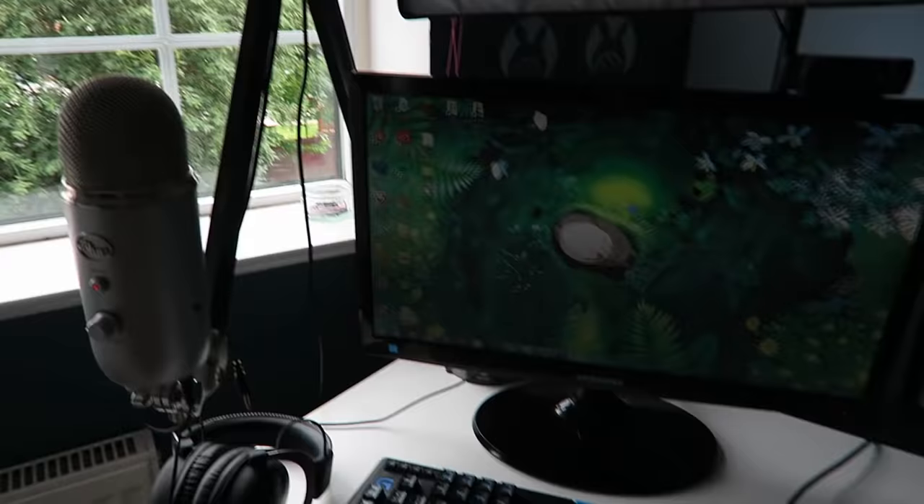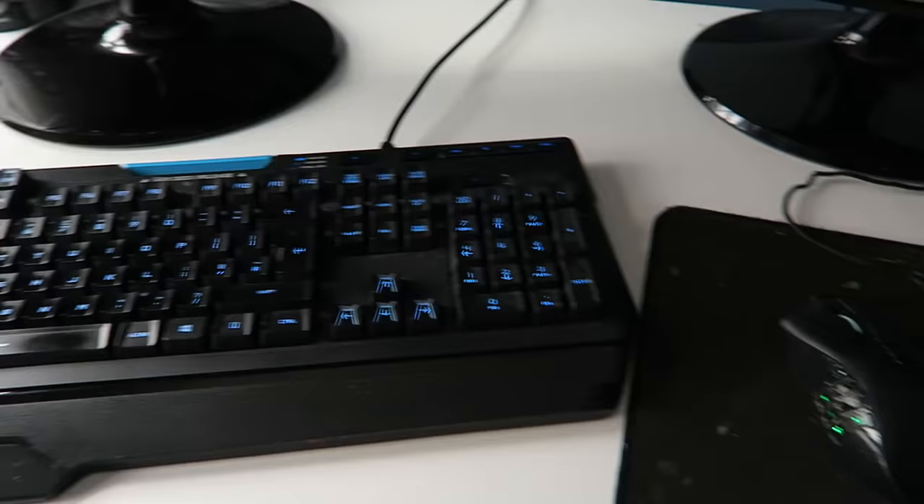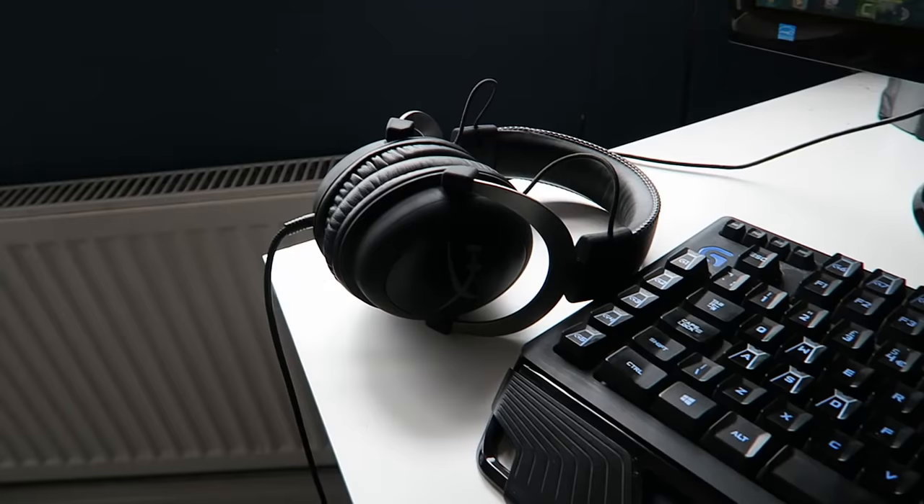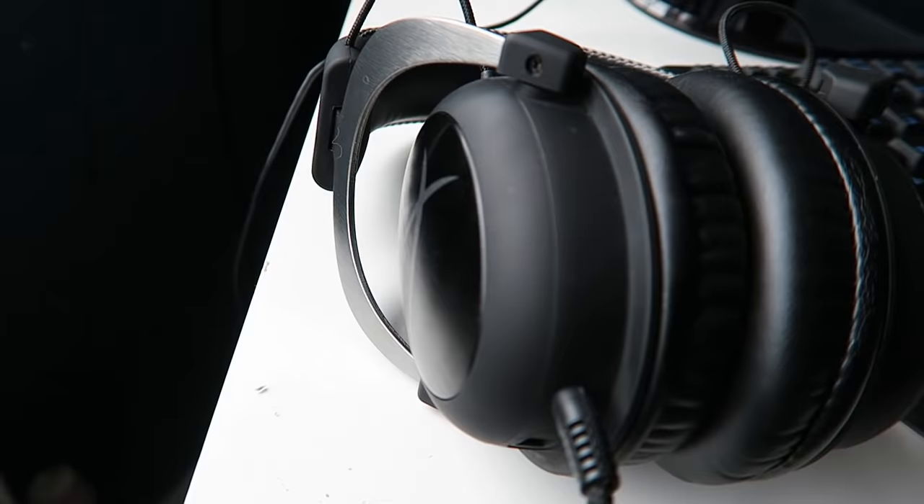My keyboard is the Logitech G910 and I use a Razer Naga mouse — I've had this for a really long time since I used to play World of Warcraft. For a headset I'm currently using the HyperX Cloud headset. It's really good because it's comfy, and I wear it a lot for editing and recording so it needs to be comfy.